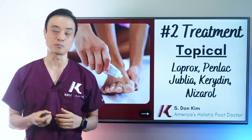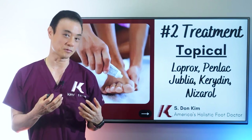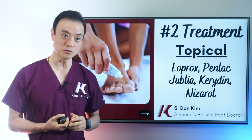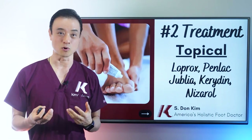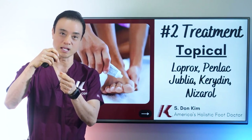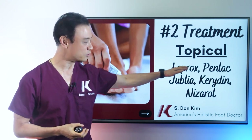Our second treatment is prescribing topical medications. There are many options, including over-the-counter medications, but we prefer stronger prescription medications. The two most common things I use are Loprox and Penlac — they're similar, but Penlac is about 10 times stronger, though more difficult to use. Loprox is a cream applied twice a day, while Penlac has a brush applicator you apply daily, layering on top of the previous application, and on the seventh day you remove it all with alcohol and start fresh. Both are quite effective.